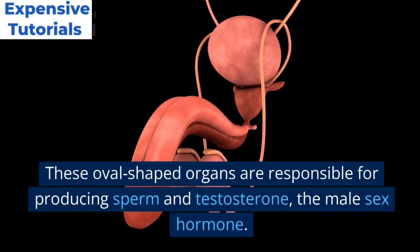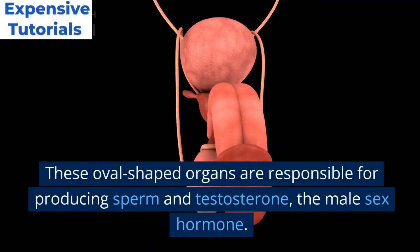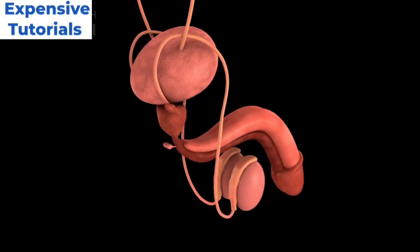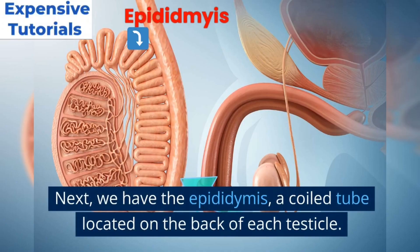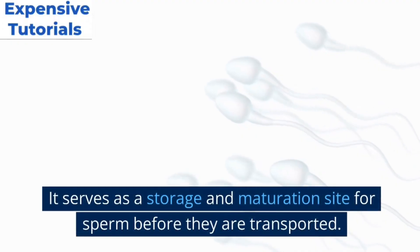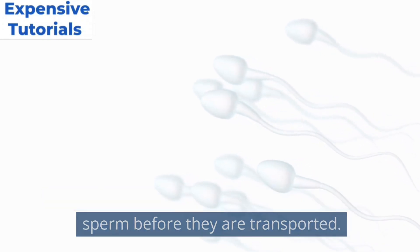The foundation of the male reproductive system lies in the testicles, or testes. These oval-shaped organs are responsible for producing sperm and testosterone, the male sex hormone. Next we have the epididymis, a coiled tube located on the back of each testicle. It serves as a storage and maturation site for sperm before they are transported.